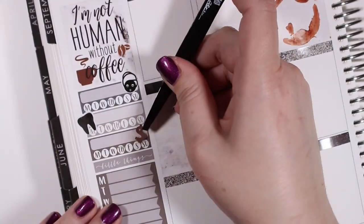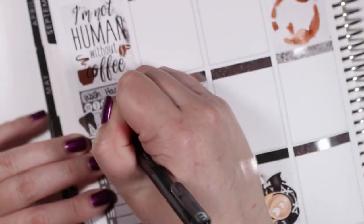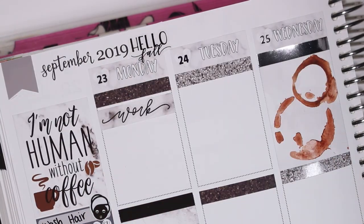I also switched out that marble header for a little things header in the middle, and then I added my icons to my habit trackers. The first two are from Magic Prince Co and the dollar sign is from Scribble Prince Co.